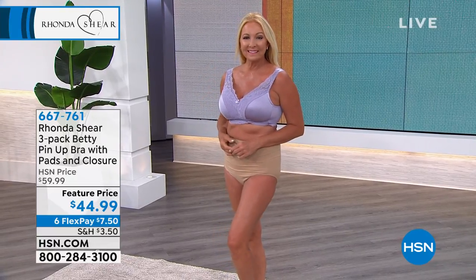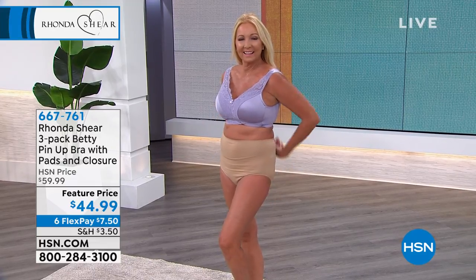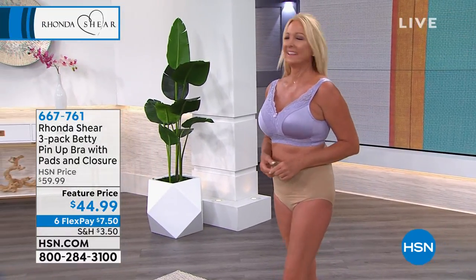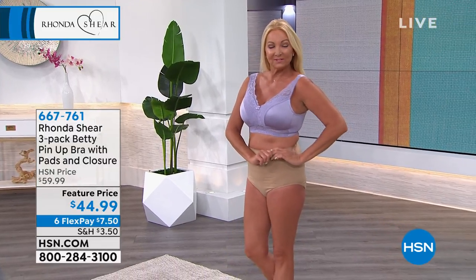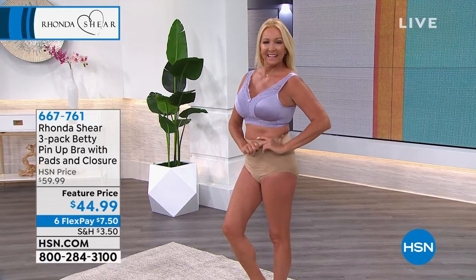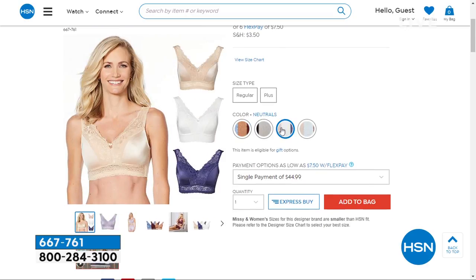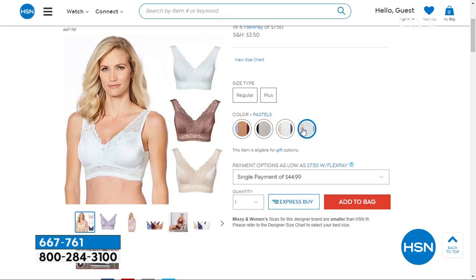We're going to start off with where it all began — the Ah Bra — but first let me peek ahead. Regina looks so pretty wearing the three-pack of the Betty Pin-Up Bra. It's very old Hollywood with really pretty lace, super comfy, padded with removable pads, and a closure in the back. We took fifteen dollars off the price, and you have six flex payments of seven dollars and fifty cents to get that home.